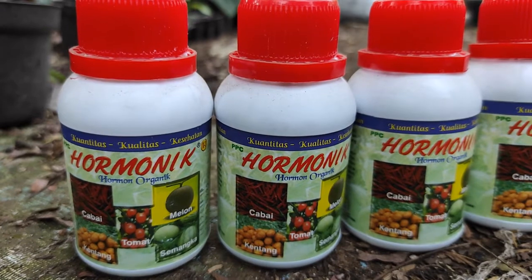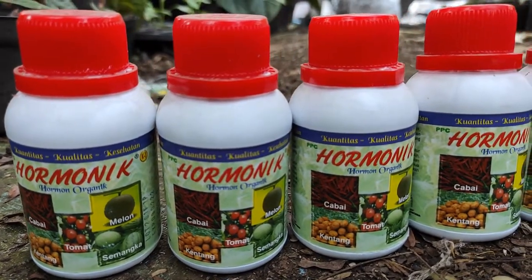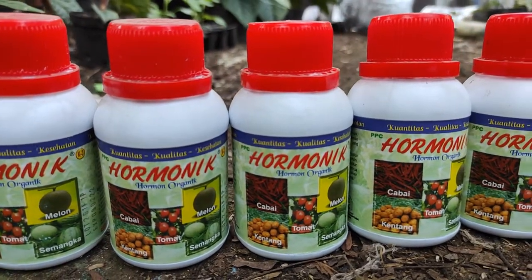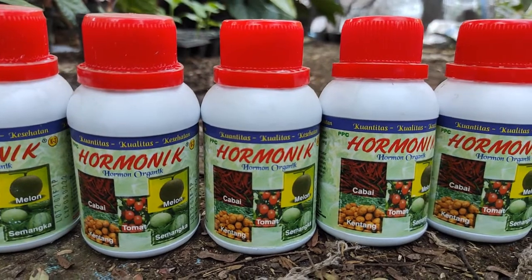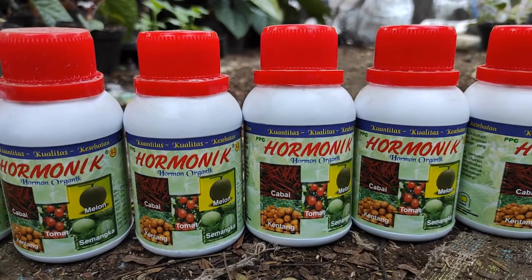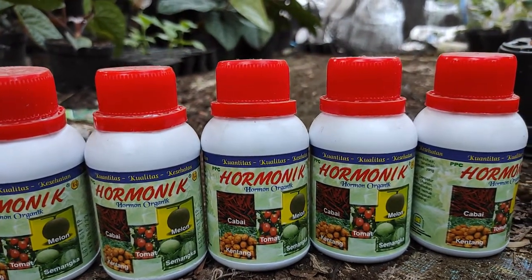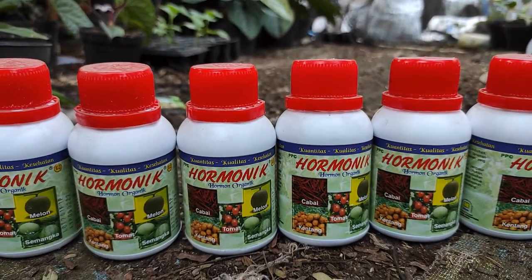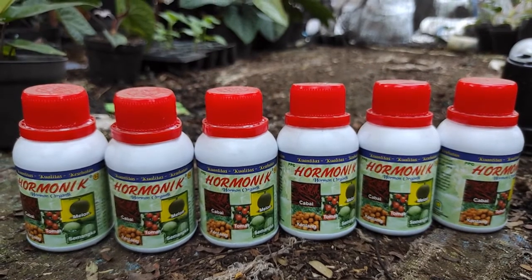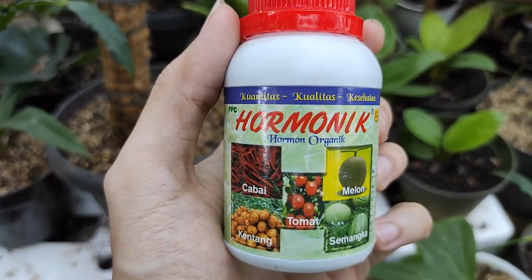Zat pengatur tumbuh atau ZPT yang dapat mengatur pertumbuhan tanaman yang terdiri dari hormon auksin, giberelin, dan sitokinin. Produk hormonik ini diproses dengan formula khusus dari bahan alami yang sangat dibutuhkan semua jenis tanaman. Produk hormon organik dari NASA ini sangat aman digunakan baik bagi kesehatan manusia, binatang, maupun kesehatan lingkungan.